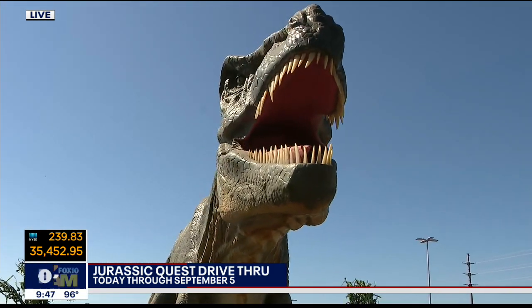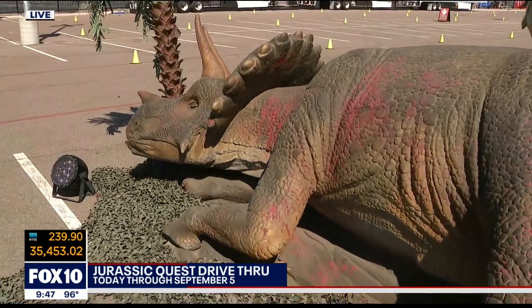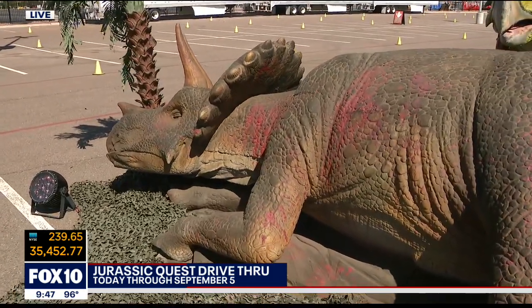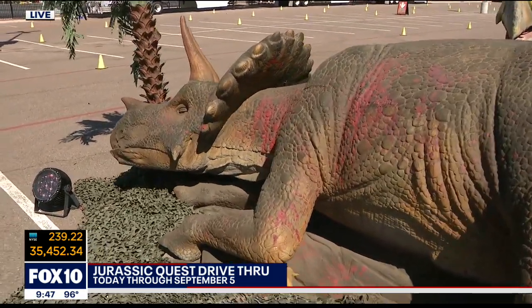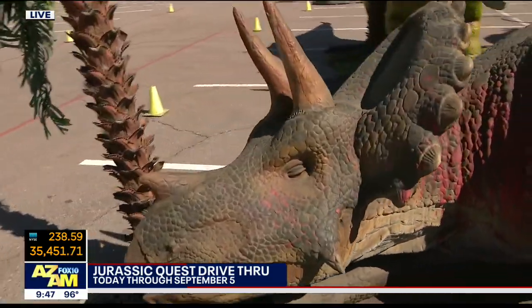We just saw the Triceratops. I'm not hopeful for this Triceratops here — she or he. It's the circle of life, you know? Yes, it is. I'm tired of crying over every dead dinosaur. It's just the way things happen.